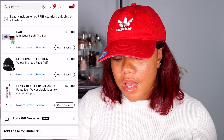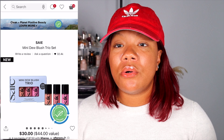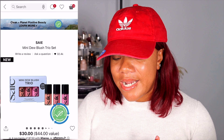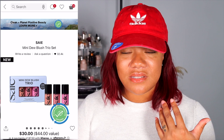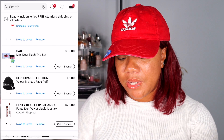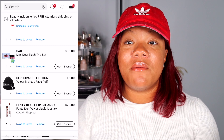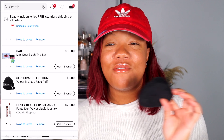The last few products in my cart — I have the mini Dew Blush Trio Set. I don't need any more liquid blushes but I'm thinking about it. You get three different colors for $30, only thing is that orangish color might not show up on my skin really well, so it would be like two colors for $30 — so we'll think on that. And then I have another Fenty Beauty velvet liquid lipstick in Fireproof in my cart, and also the Sephora Collection Velour Makeup Face Puff. I already have two of those but I think these are such good face puffs, so I'm gonna get maybe one or two more while I can get a couple dollars off.